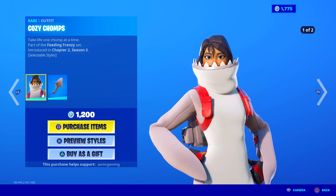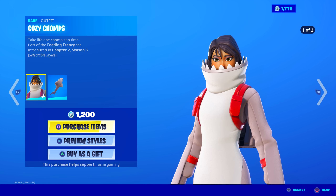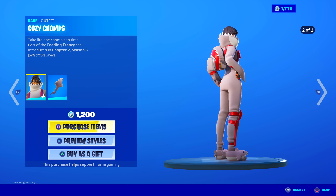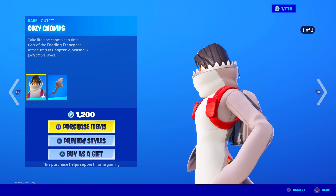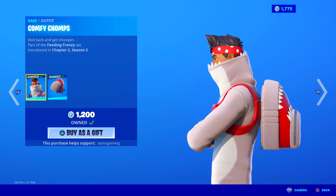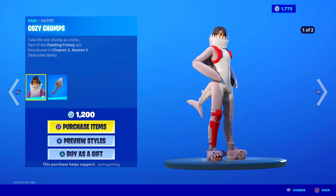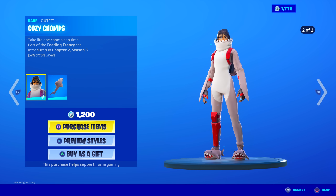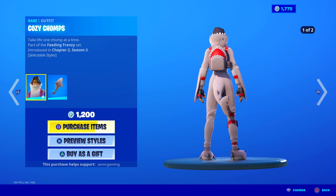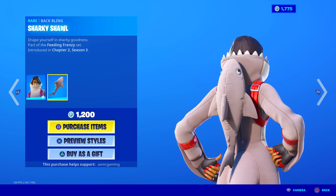And here we have Cozy Chomps — 'Take life one chomp at a time,' part of the feeding frenzy set. I know everyone's been waiting for this. I like her shoes more than the other guy's, but she has no bandana, so I guess each one gets something cool — he gets the bandana, she gets slippers with sharks on them. That's really cool. The tail is animated, and her back bling is the Sharky Shawl.